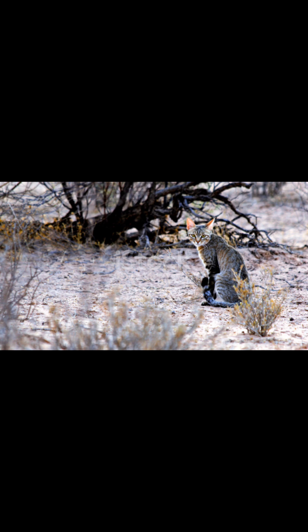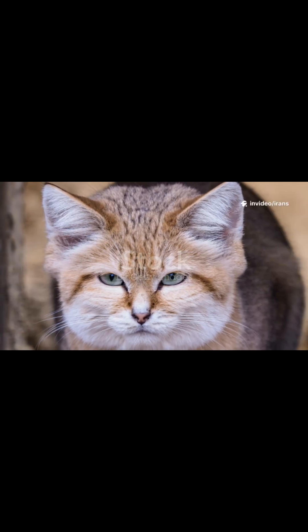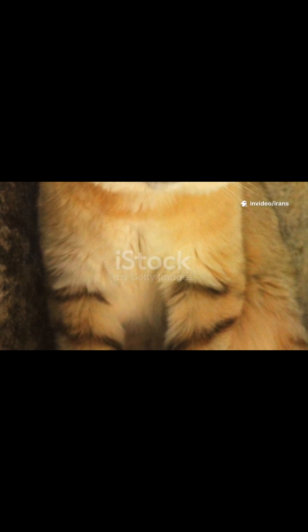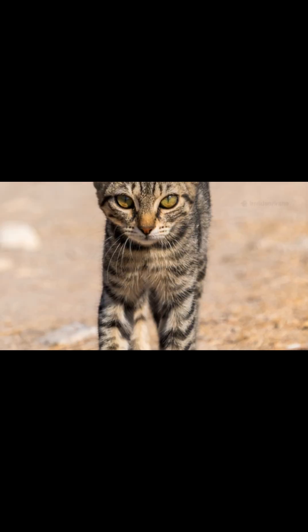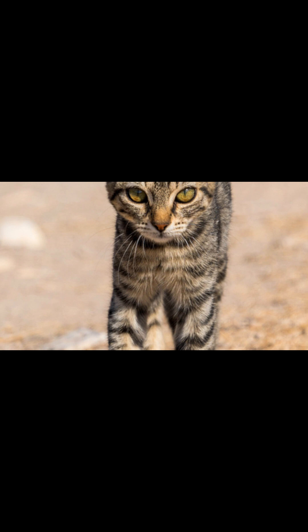As darkness falls across the desert, the sand cat begins its nightly patrol. It is a solitary hunter, moving with a low, stealthy crouch that keeps its body close to the ground. Thanks to the thick fur on its paws, its movement is virtually silent, allowing it to approach unsuspecting prey unheard.